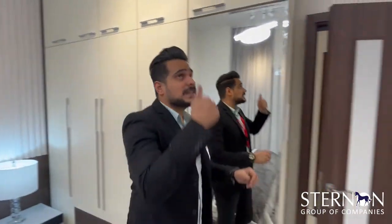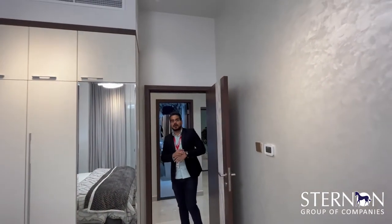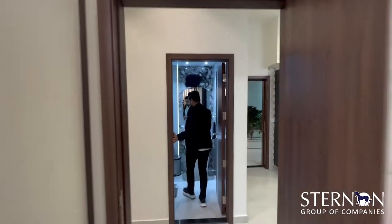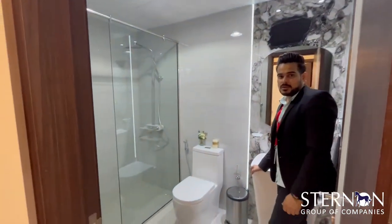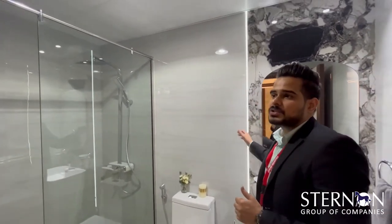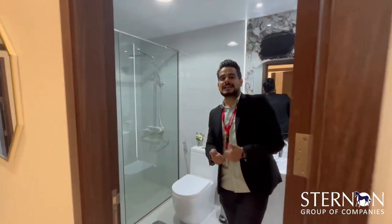The floor-to-ceiling height in our apartments is 3.3 meters, which is a very good height. The common washroom can be used by guests or the second bedroom occupant. It has vitrified tiles on the walls with LED lights for a futuristic look, and anti-skid tiles on the ground.